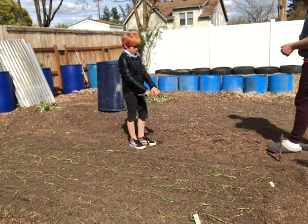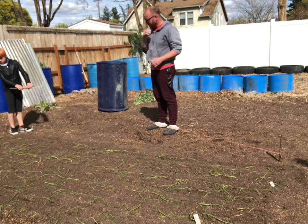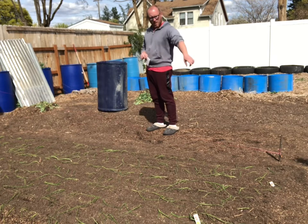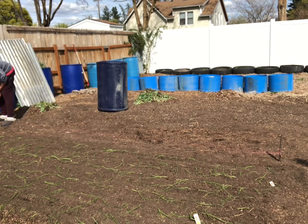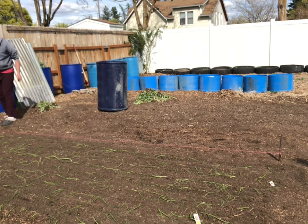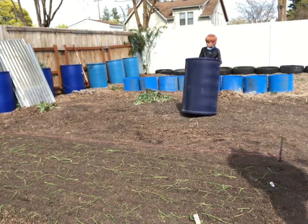Everything in the garden is coming along quite well — not having any real problems. We have the onions in the ground, and I also put down six brussels sprout plants, and in between them I put in the Eversweet strawberry plants. It's been all right; this early spring the weather has been nice.